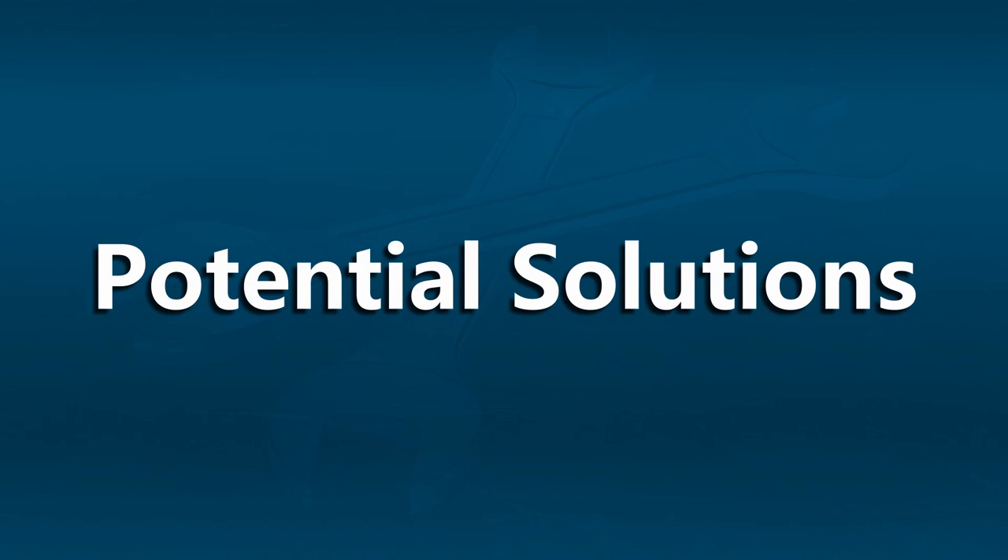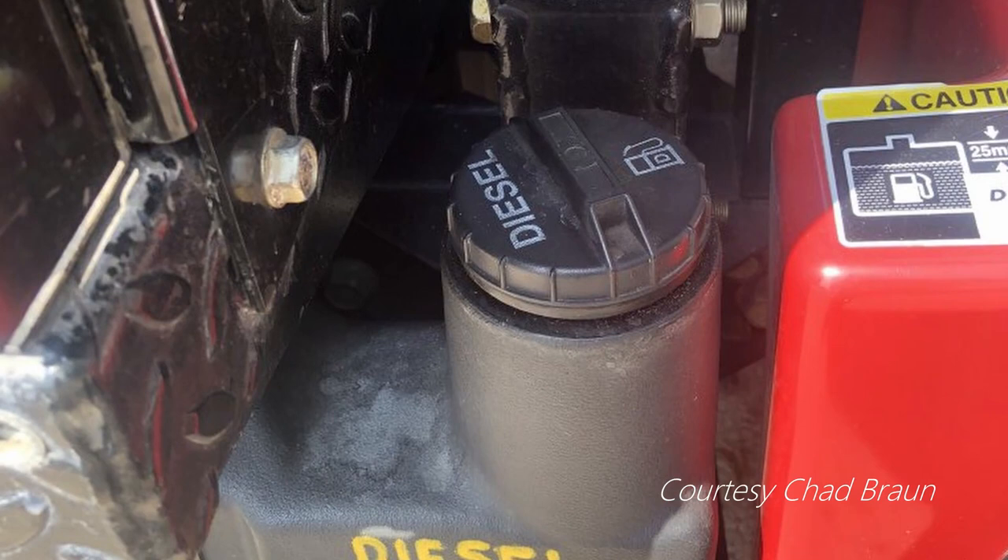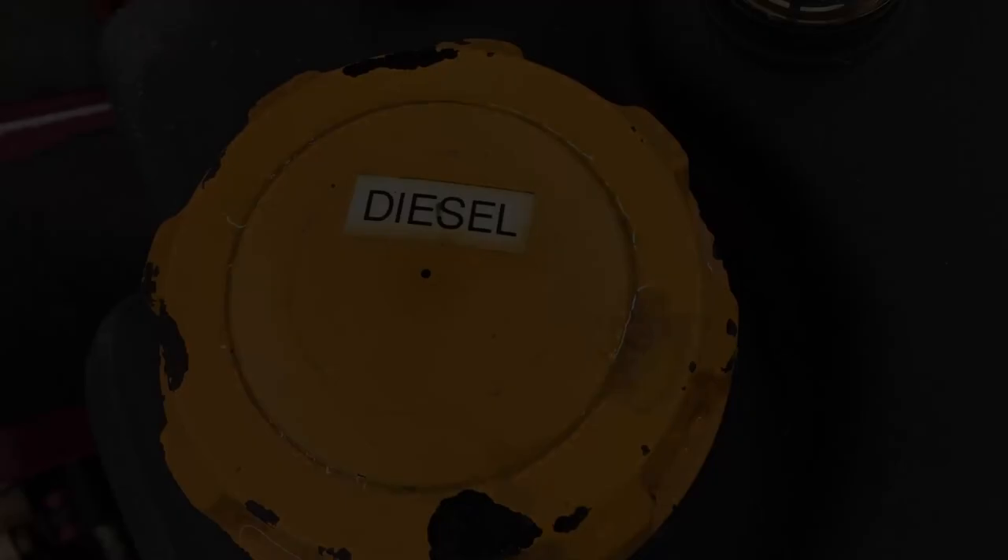So what are some proactive things we can do to keep this from potentially happening again? Well, maybe labeling the equipment is a solution for you. Here we see 'diesel fuel' labeled right above the fuel cap, and here we see 'gasoline' labeled right above the fuel cap for gasoline equipment. That's one great step.